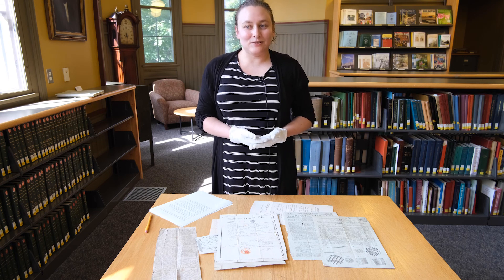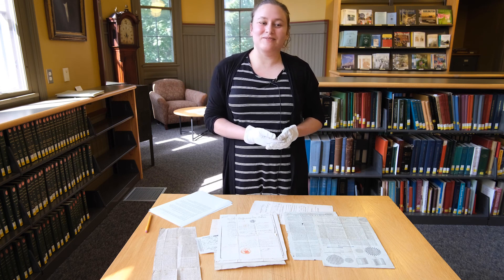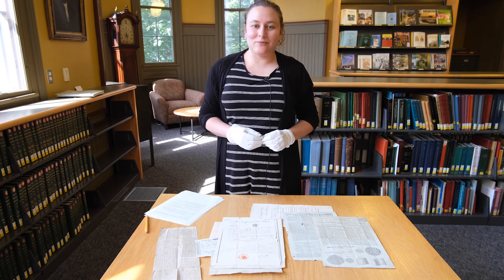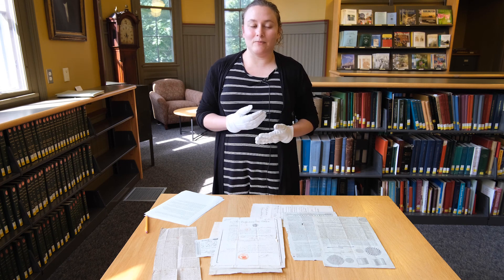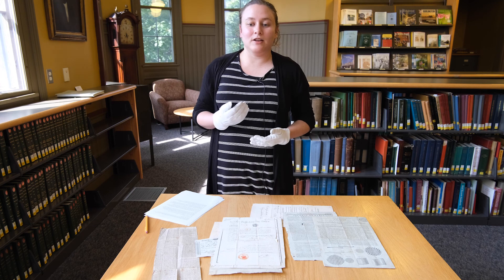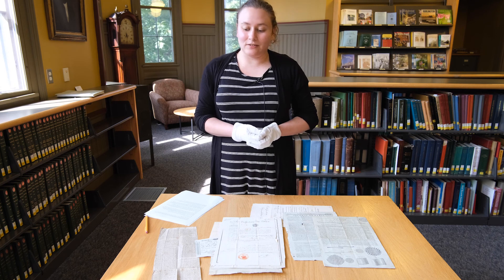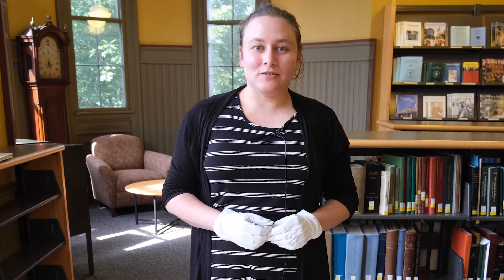I have not yet been able to figure out who won this competition, and a lot more research should be done on this really interesting story. This collection speaks in really interesting ways to Vermonters' relationship with the wider world — their early international travel, participation in international commerce, and innovation and ingenuity within Vermont. I think it would be a fantastic collection for further research. Thanks for joining us. Remember to follow the Vermont Historical Society on social media and visit us at vermonthistory.org.